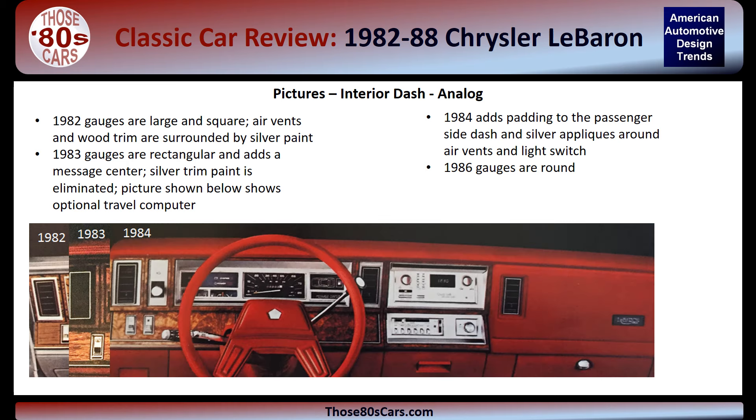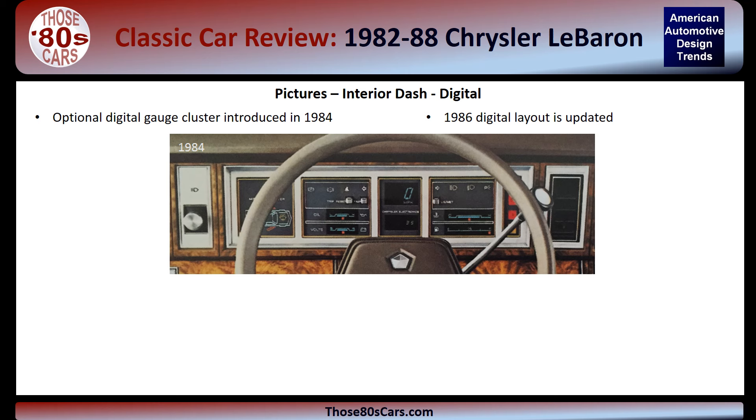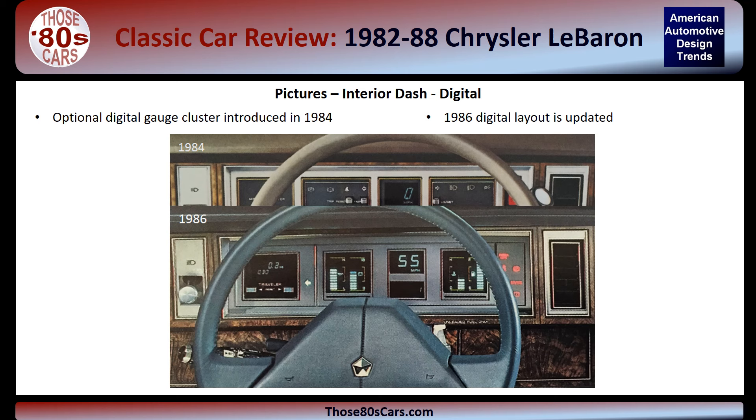In 1984, the dash adds a soft vinyl padded dash on the passenger side. Silver appliqués returned to the areas previously edged in silver paint in 1982. In 1986, the instrument cluster sports round gauges. Appropriate for the period, Chrysler also offered digital instruments. The 1984 digital dash has full gauges and a vehicle information and monitoring system on the left side. In 1986, the digital dash is updated — horizontal gauges are now vertical and the information center is replaced with a travel computer.